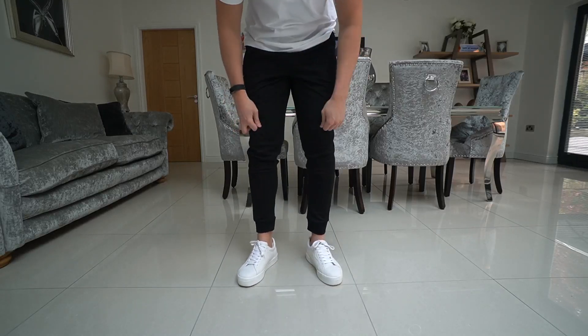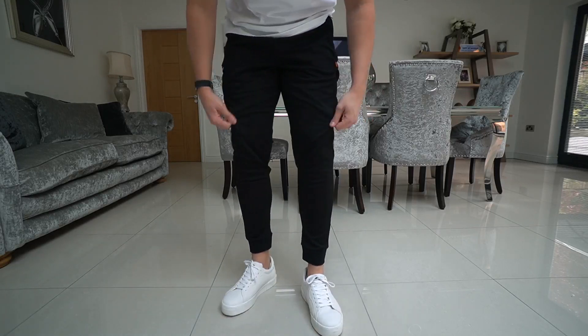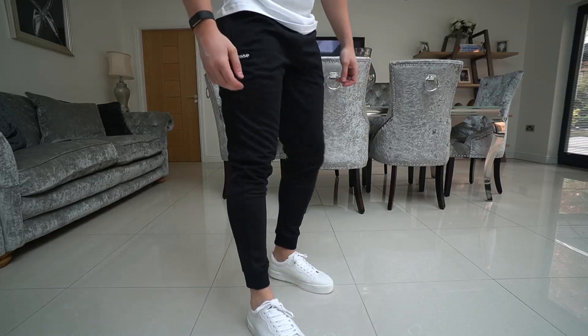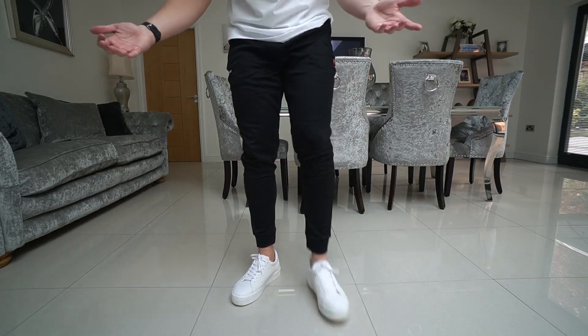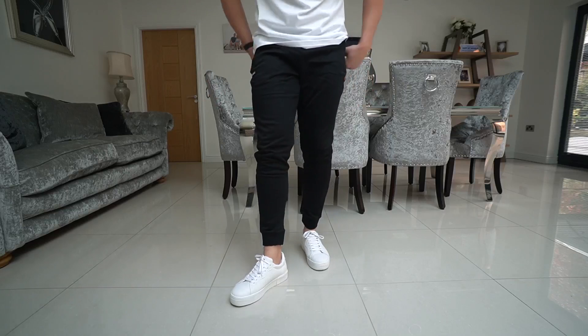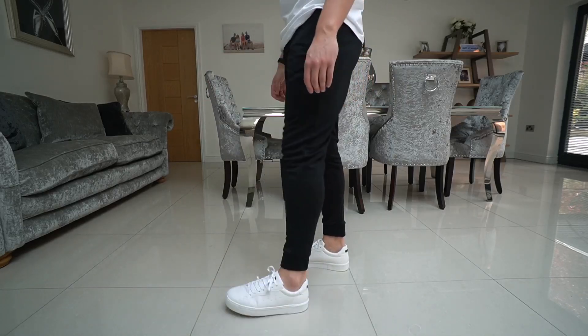Not a bad fit to be honest. Pretty comfy — more of a polyester material again, for training, football training or going to the gym, or a few nice home workouts. Nice and comfy around the crotch area as well, which is something I like to mention because sometimes you get joggers with a dropped crotch and it's just not ideal — there's no comfort at all. Decent second pair.